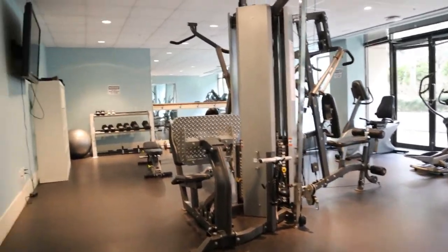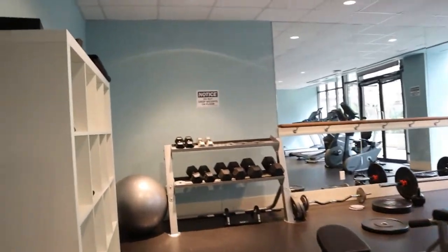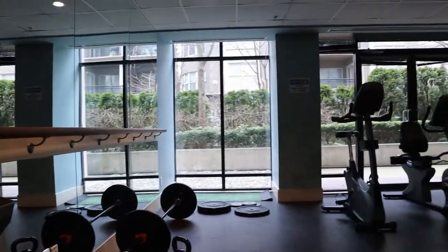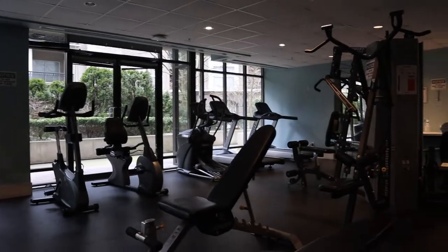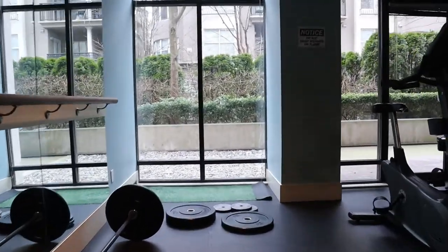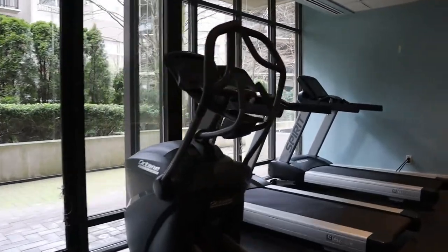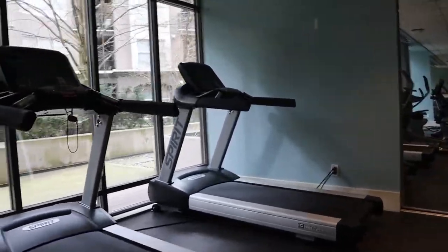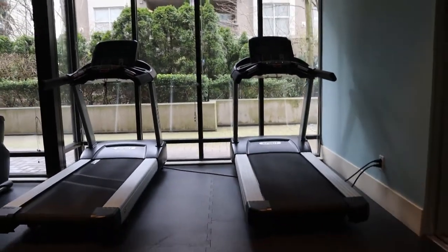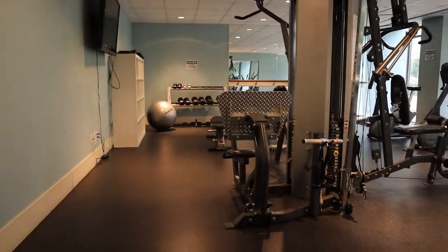We just came downstairs. This is the fitness room — we've got a TV on the wall and some dumbbells.